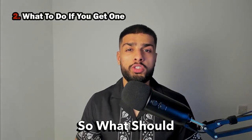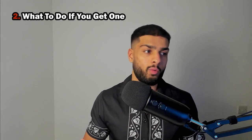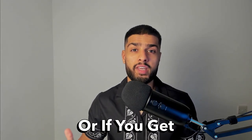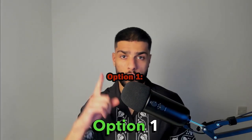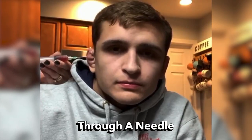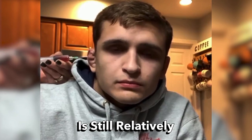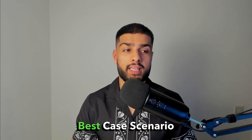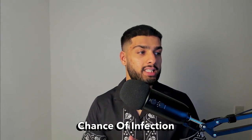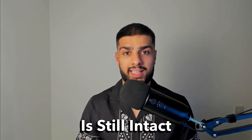Okay, so what should you do once you get cauliflower ear? Well, the treatment varies depending on how long you take to get it treated, or if you get it treated at all. Option one: if you act within the first day or two, you have a quick and easy solution whereby you can have the ear drained through a needle as the blood is still relatively fresh. This is the best-case scenario as you can go back to training pretty soon, you won't be risking the chance of infection, and your ear is still intact.